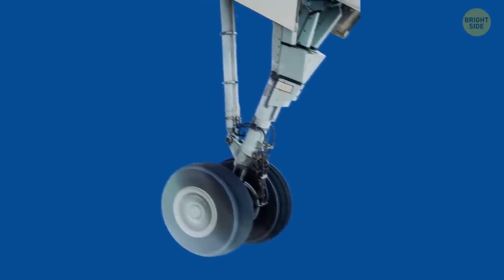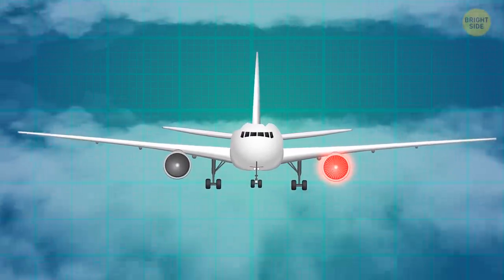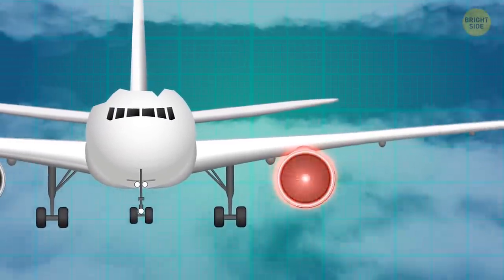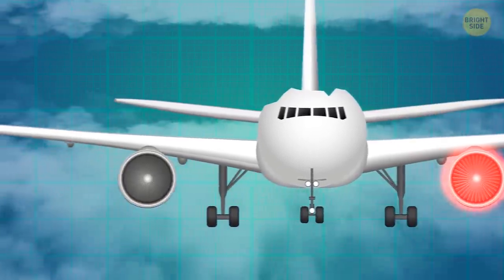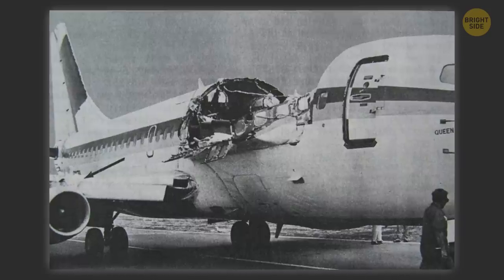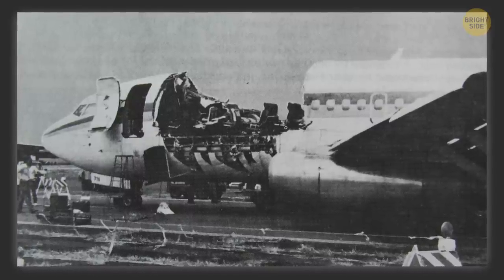That wasn't the only problem. As the plane approached the runway, the left engine failed and the aircraft started rocking and shaking. The captain attempted to restart the engine but didn't succeed. And yet, with the reverse thrust of the one still-working engine, at 1:58 p.m. — just 10 minutes after the emergency and 35 minutes after takeoff — Aloha Airlines Flight 243 managed to touch down on the runway of Kahului Airport and come to a complete stop.